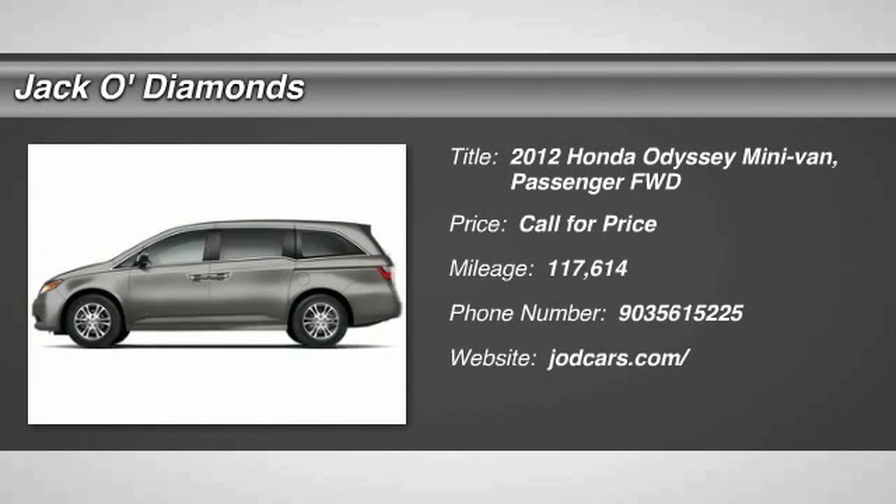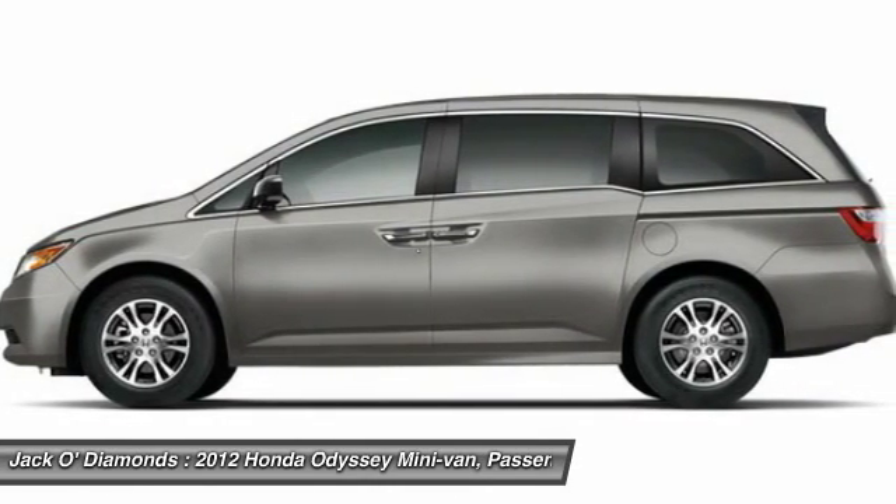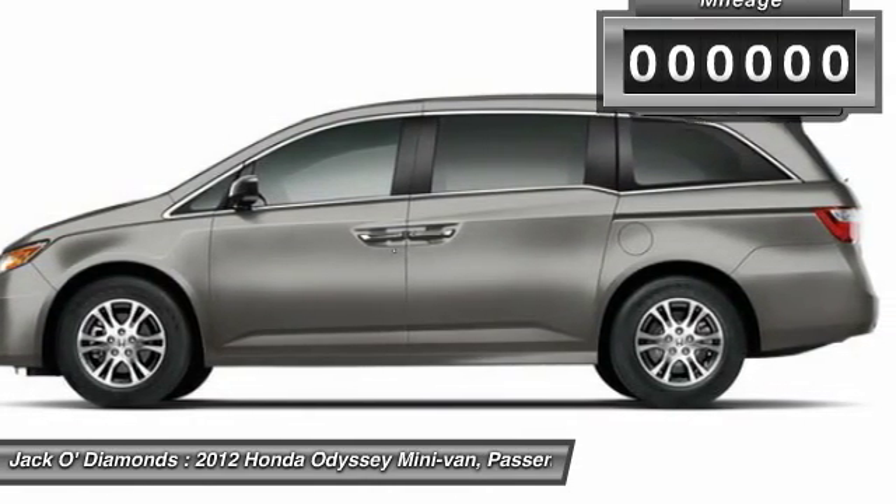2012 Odyssey. The Honda Odyssey is a showcase of distinguished style, captivating technology, and advanced safety features. A must for all families.